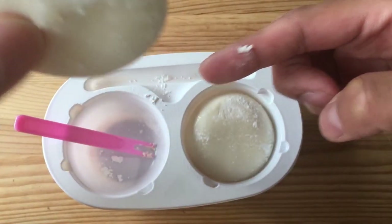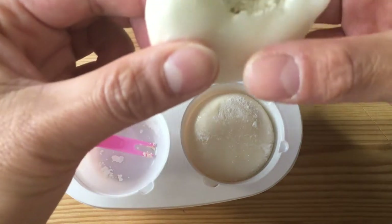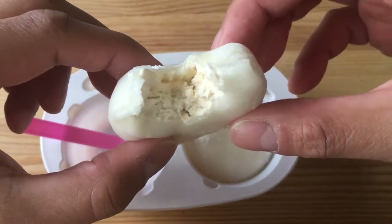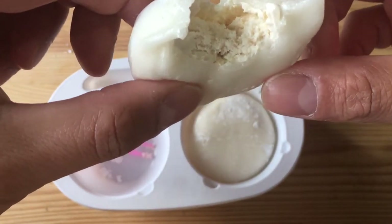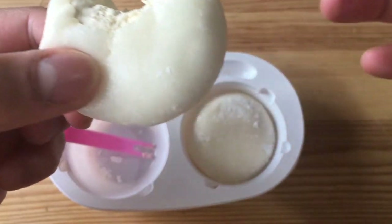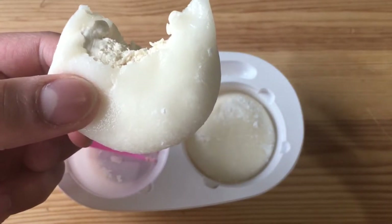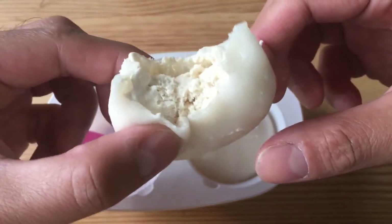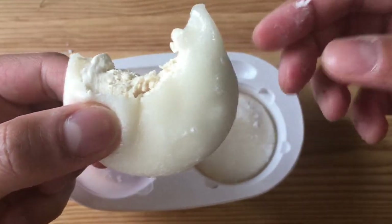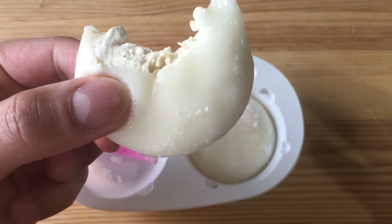I'm going to bite into it. Mmm, kinako — you gotta try kinako, kinako is so good. I can't describe the flavor; I can't compare it to anything because it's just kinako. But maybe if you go to your local Asian market in the US, or whichever country you're watching from, if you have an Asian market, maybe they'll have kinako flavor or powder.